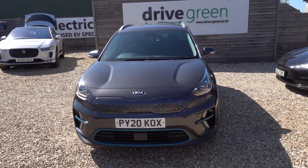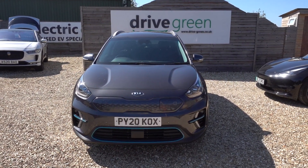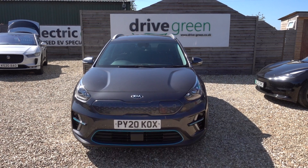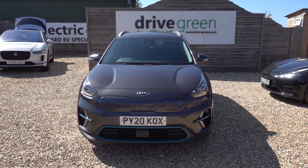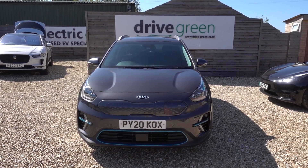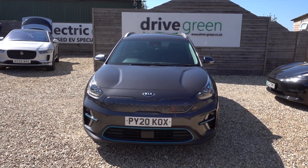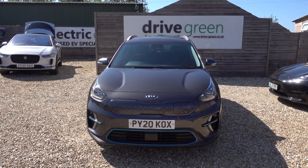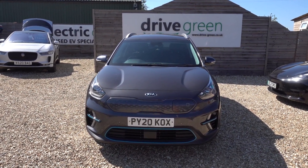And there you have it. If you're looking for a Kia e-Niro in good condition, at a good value price point, and high spec, this could well be the perfect car for you. This car is available on the forecourt now for a test drive or viewing. Alternatively, we can deliver it straight to your home. Thank you very much for watching — be sure to check out our e-Niro content on our website and our YouTube channel. Hopefully you'll find those videos helpful, and hopefully we'll speak to you soon.